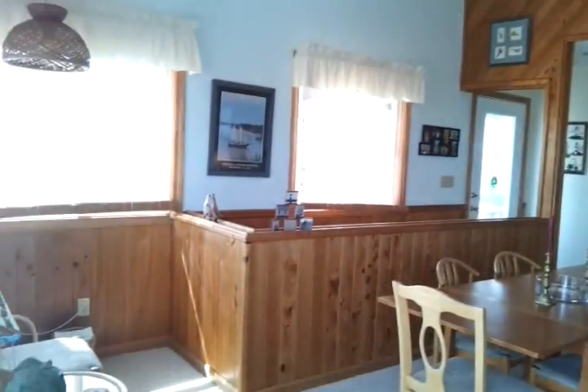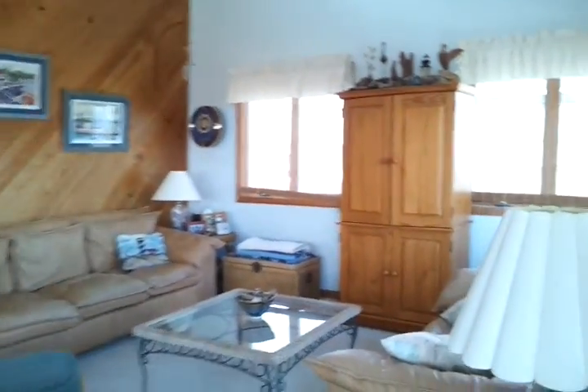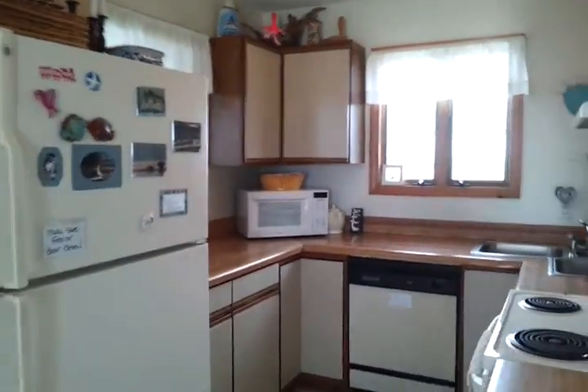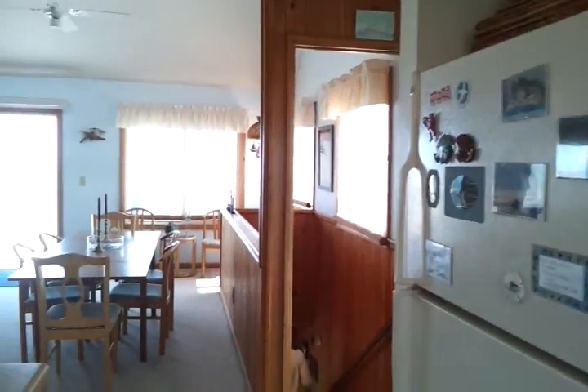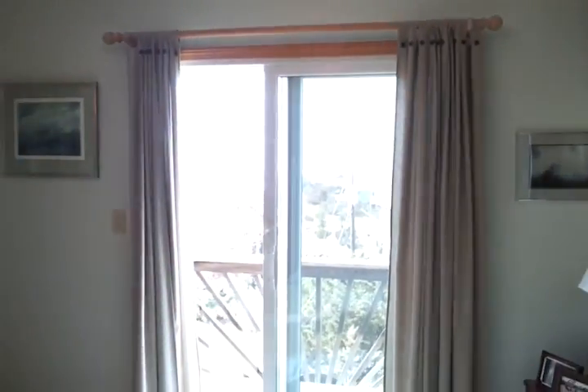This is the living room and dining room. Here's the kitchen. And another bedroom up here — this one has its own little private deck and its own bathroom. This is a shower bath.